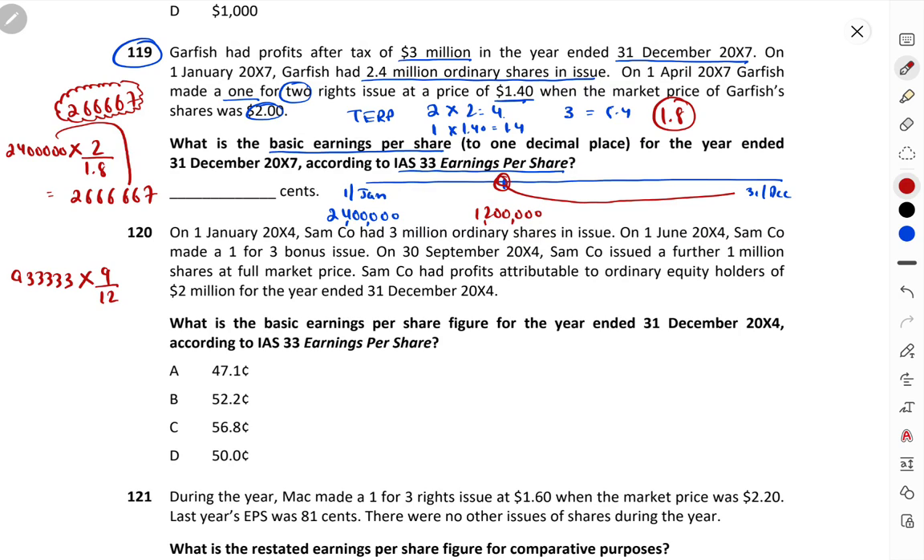So 933,333 × 9/12 = 700,000 (approximately 7 lakh). The opening shares with the bonus adjustment = 2,666,667. Adding the time-apportioned right issue portion: 2,666,667 + 700,000 = 3,366,667. This is our weighted average number of shares.